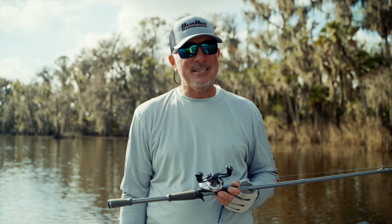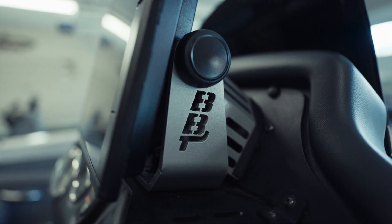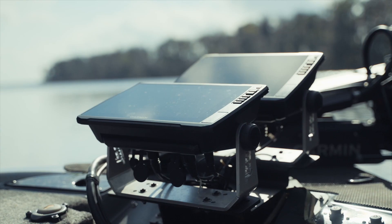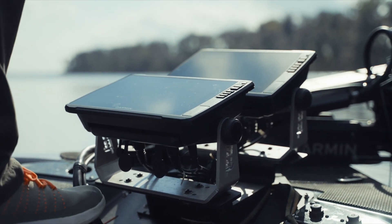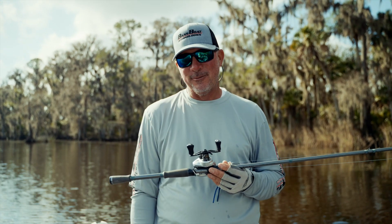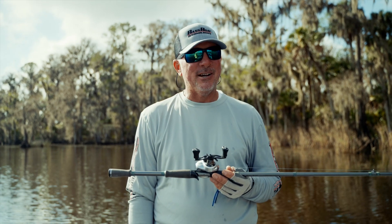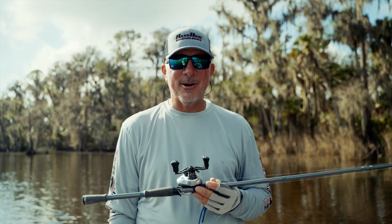And it honestly starts with Van. Honesty and integrity mean the world to Van and his entire team. I got to spend a day at the shop — he actually just moved into a new shop this fall — and I got to spend a day with the entire team that builds these awesome mounts, like you see on the front of my boat. I've never been more impressed with a team that somebody's assembled, and I think it speaks volumes about him as a person and about the product.